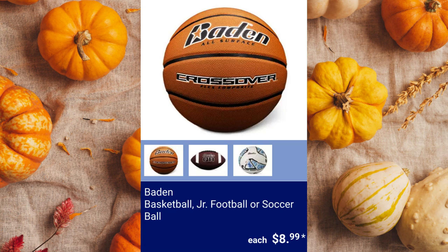Baden Basketball, Junior Football, or Soccer Ball. $8.99.